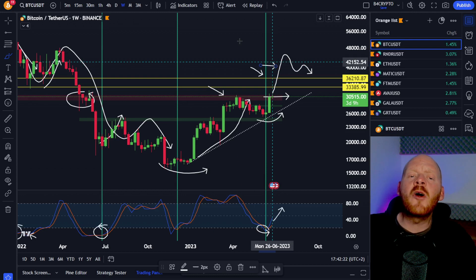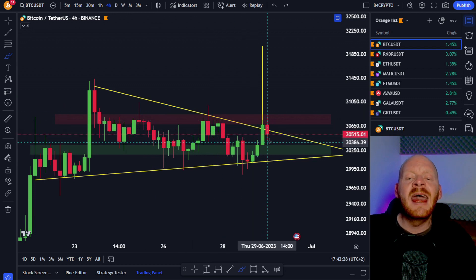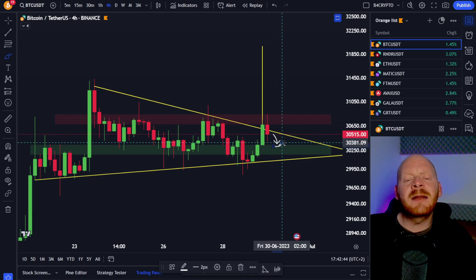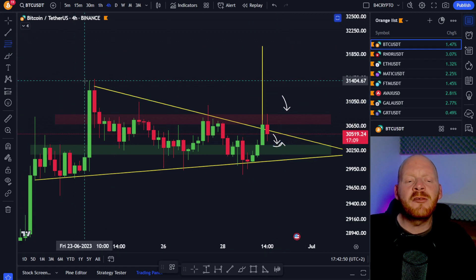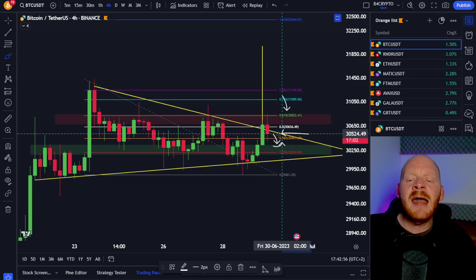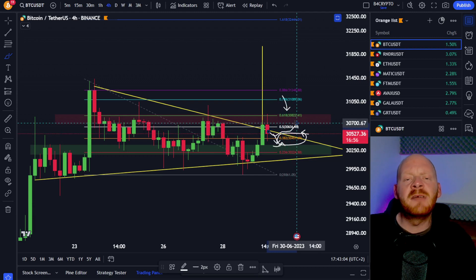We're going to go back on the lower timeframes on the 4-hour chart to find out what Bitcoin is doing at the moment. This 4-hour candle will close very soon, so maybe we're going to come all the way back down to this support and then we could expect that Bitcoin will once again try to break this major resistance. Because if we draw the Fibonacci retracement level all the way from the top to the swing low, then Bitcoin is at the moment at the 38.2 Fibonacci retracement level. I expect that we're going to hold this level and we're going to see the next breakout even higher.